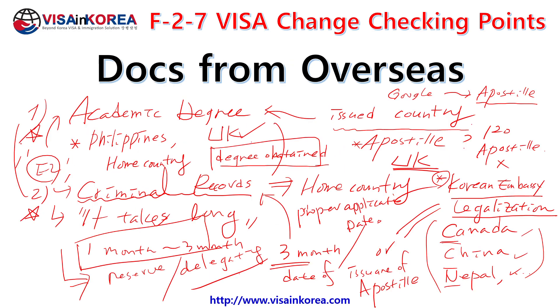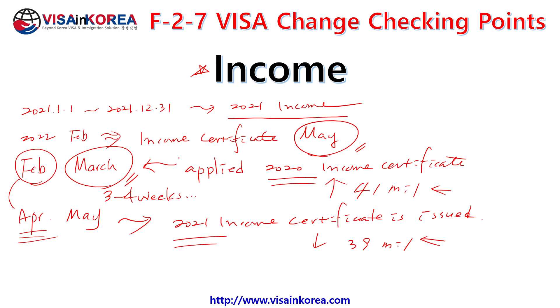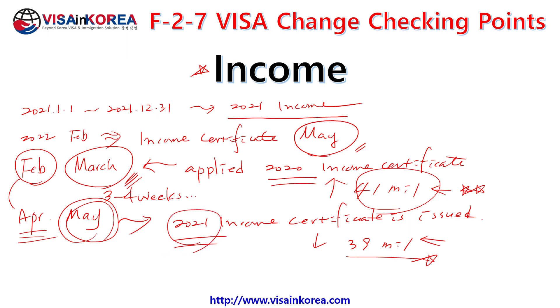So you must calculate the timing: before March or after April. If you apply in April or May, you absolutely have to submit the 2021 income certificate. If your 2021 income is higher — for example 41 million won versus 40 million won — that gives a different point score. So if 2020 income gives more benefit, apply before March. If 2021 income gives higher points, just wait until May.